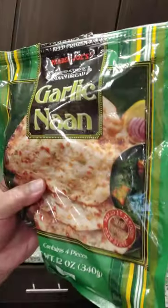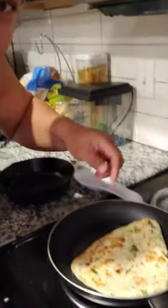Got this garlic naan. Got the pan heating up. I'm going to use some butter to give it some moisture and that buttery flavor. We're going to throw it right on the pan. Let that heat up for a while — get it nice and crispy.